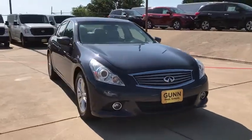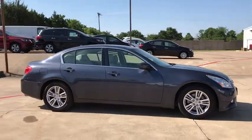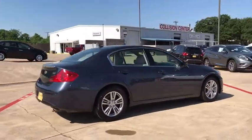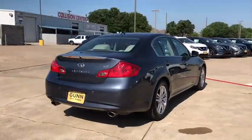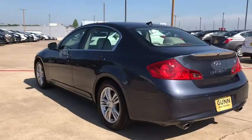2011 Infiniti G37. The G37 — a deeper level of performance, a new level of exhilaration. The car is blistering quick yet returns 21 mpg overall. This vehicle has less than 65,000 miles.